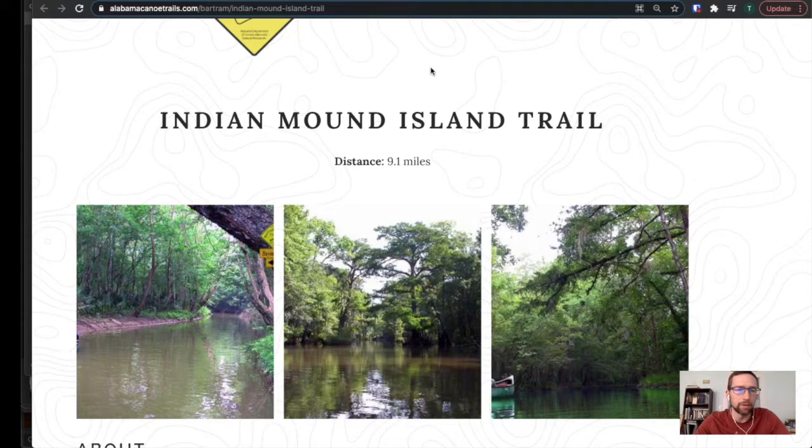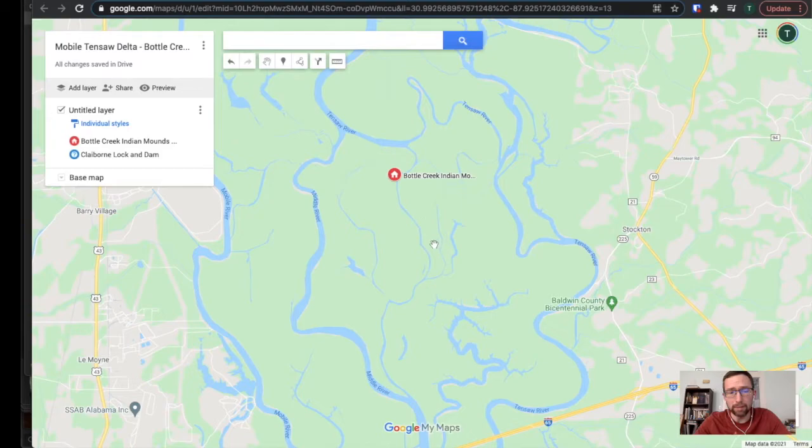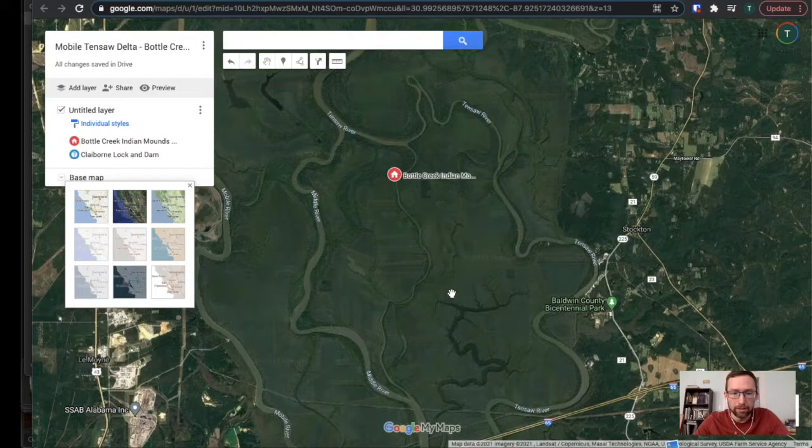I'm a big kayaker and one of my favorite places to go kayaking is this place called Indian Mountain Island Trail. It's in the middle of nowhere in lower Alabama. There's a Native American community that built these very high mounds — 52 feet I think — in the absolute middle of nowhere.